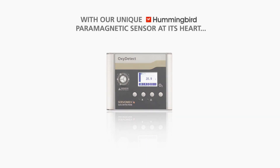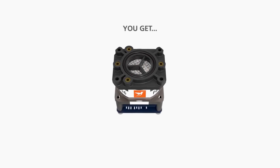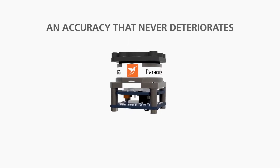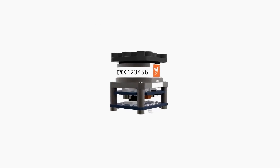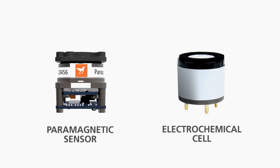With Servomex's unique Hummingbird paramagnetic sensor at its heart, you get accuracy that never deteriorates, with no false readings and no false alarms. Let's see how the non-depleting paramagnetic sensor performs compared to inferior electrochemical cells used in other detectors.